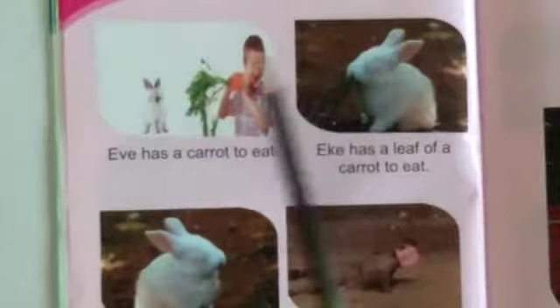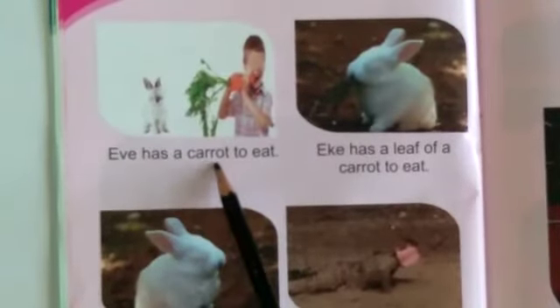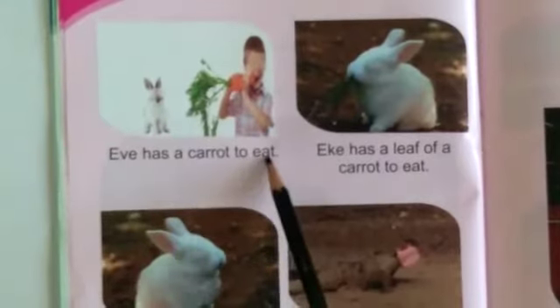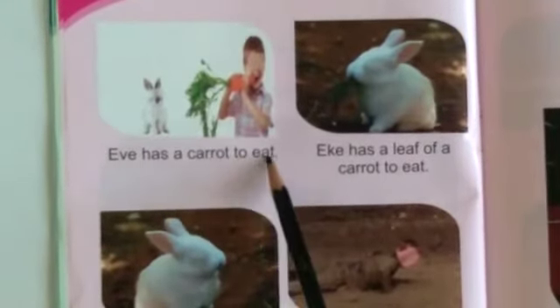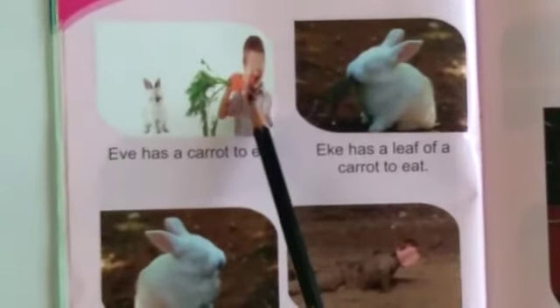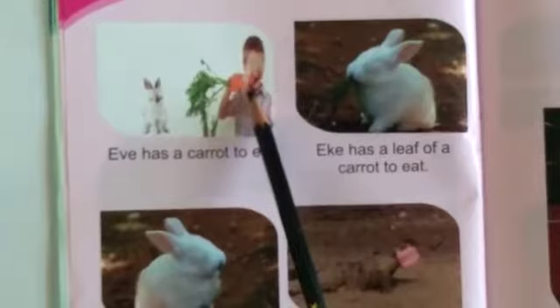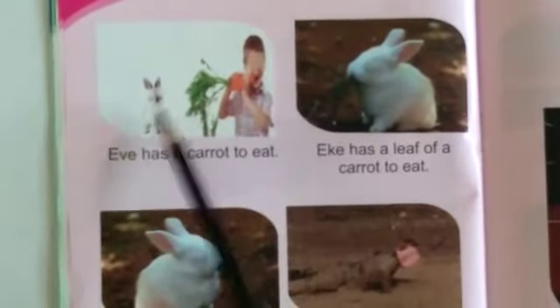Let's start reading: Eve has a carrot to eat. That is Eve, and he has a carrot to eat.